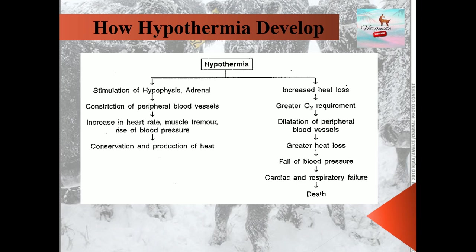If body heat losses increase, then the oxygen requirement for peripheral circulation increases, which leads to more heat loss and falling blood pressure. At last, death occurs due to cardiac and respiratory arrest.